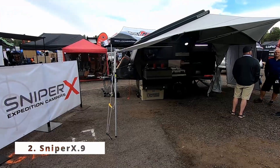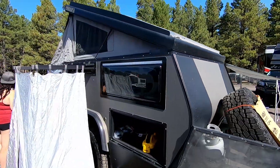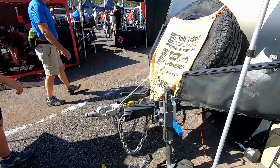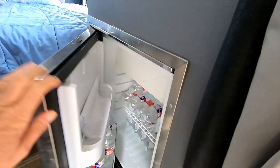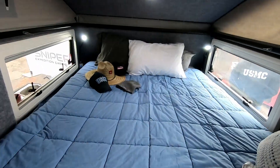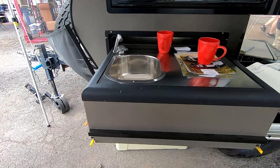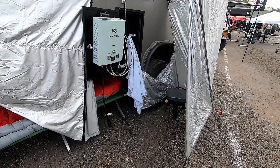Sniper X9. The Sniper X9 was designed, engineered, and built in Australia to go anywhere off the beaten path with comfort. The McHitch coupler and ORV coil suspension makes this trailer agile over rough terrain. This trailer is equipped with a compressor refrigerator, a queen-size bed, and a pull-out stainless steel kitchen. Hot and cold water supplies the sink and outdoor shower. An attachable, expandable shower enclosure provides privacy.